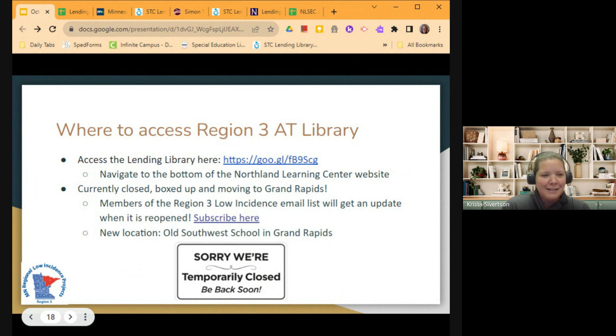Our library is actually currently closed — it's been boxed up and moved to Grand Rapids. We're working on getting it organized and set up so that it's easier to access there. If you are on the Region 3 Low Incidence email list, you'll get an update when it's reopened. There's also a link to subscribe to the email list if you aren't subscribed already. The new location is going to be at the Old Southwest School in Grand Rapids, so it's moving from Virginia.